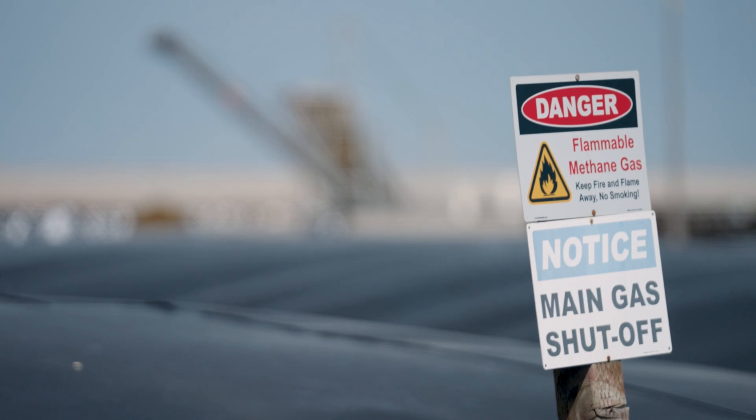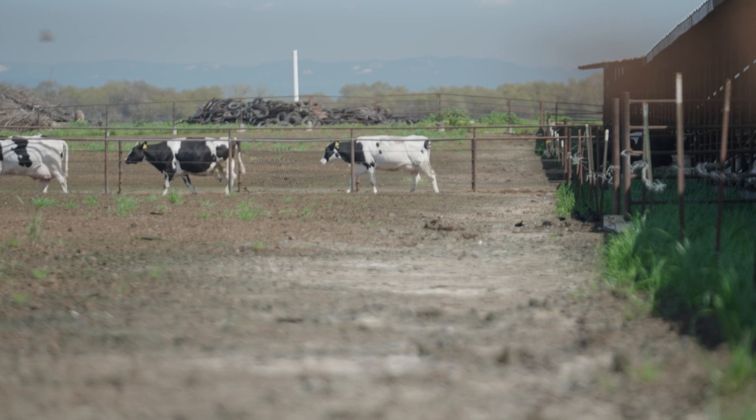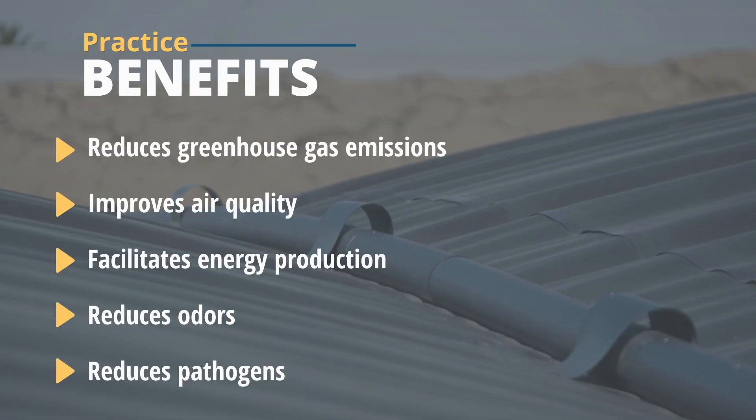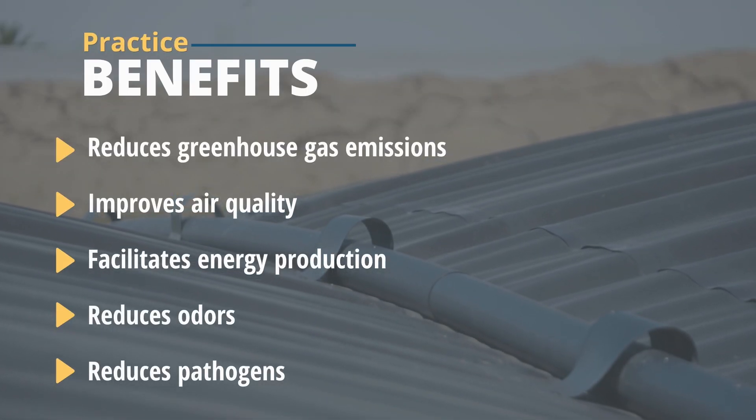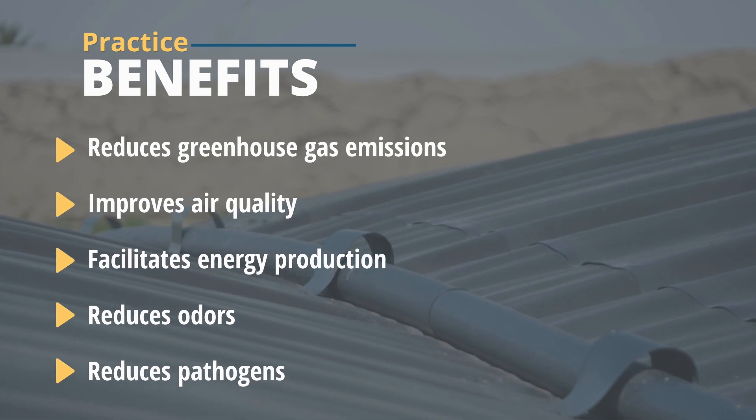Methane is a greenhouse gas, and so dairy producers are looking at ways to try to reduce how much methane is being released to the atmosphere. Through the process of breaking down the manure, instead of going to the atmosphere, it's being collected and used for energy production. It also cuts down on odors.